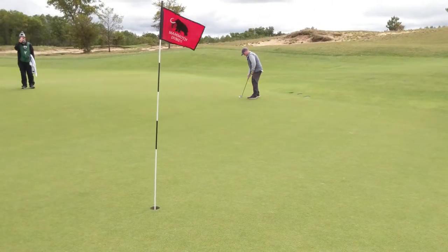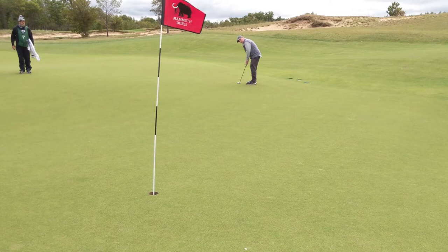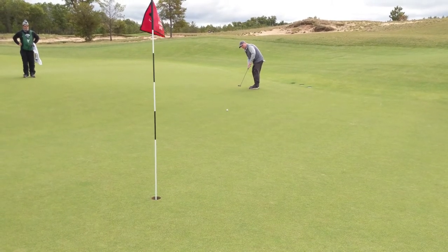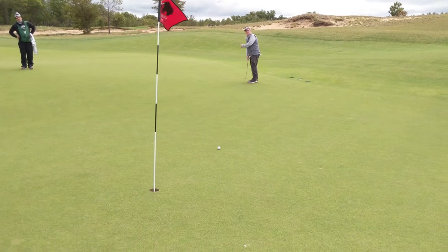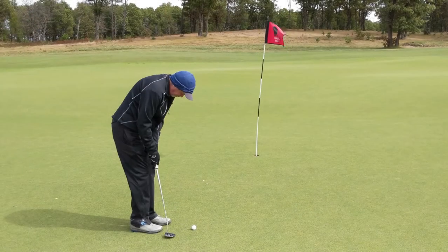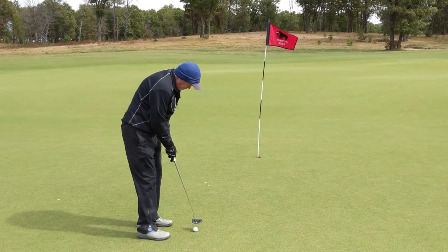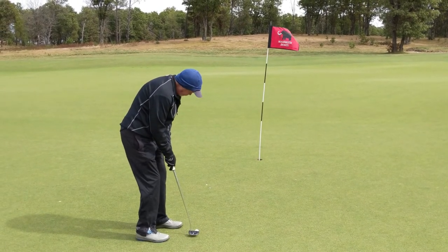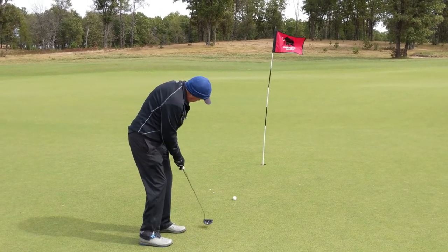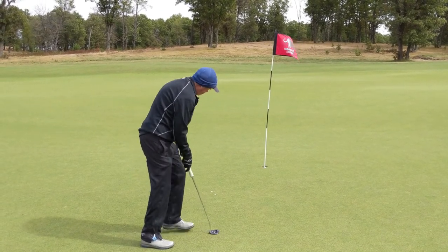That fun little putt from about five feet pushed him to the right. Stan's got about a 30-footer — it's going to be a double breaker. Didn't go. Cory's got about eight feet to save the par here. Nice save.